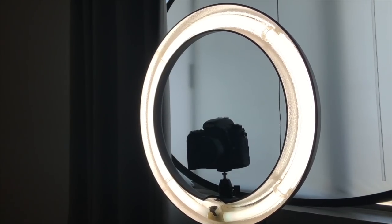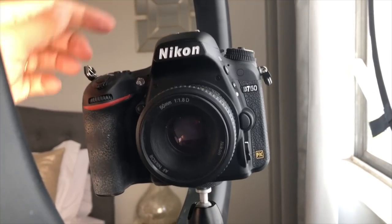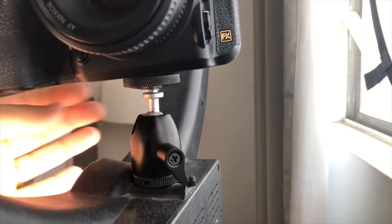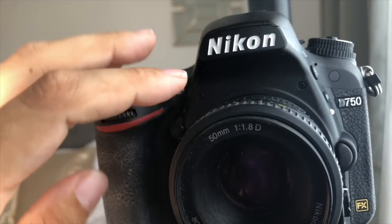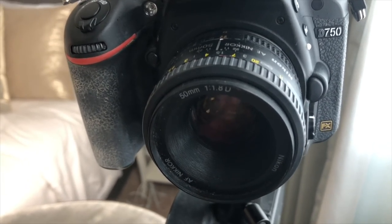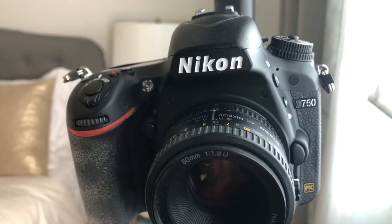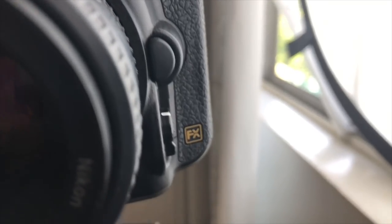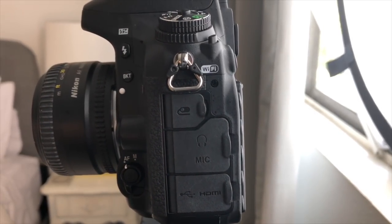This is a newer ring light — I'll link it down below. This is my camera, the Nikon D750, and I have this little mount here that helps it attach to my ring light on this shoe. This is the lens I use: the Nikkor 50mm 1.8D. It's an old, cheap lens. It works well for taking makeup pictures. It's an FX, meaning full-frame camera, which gives better quality and higher resolution.